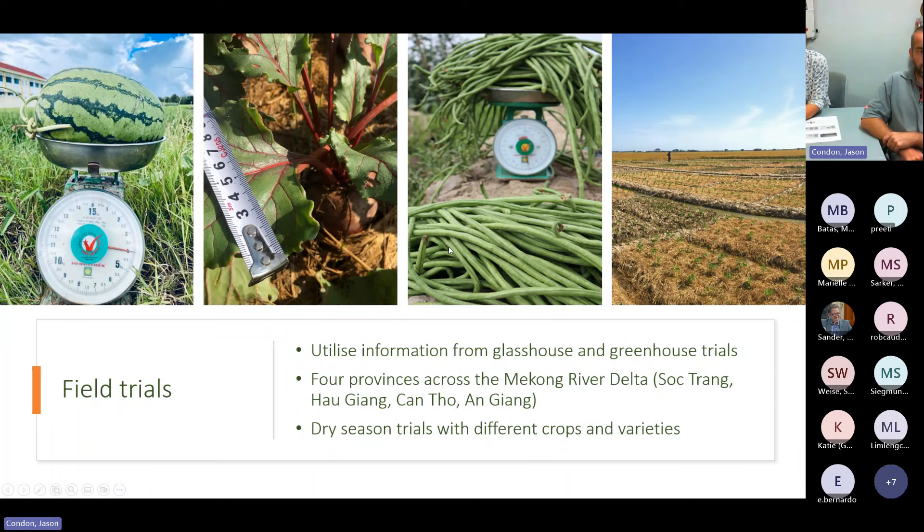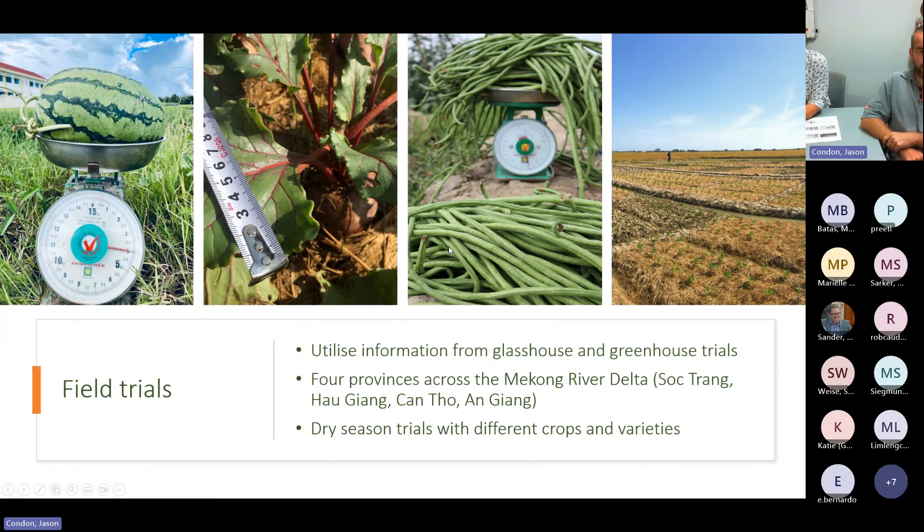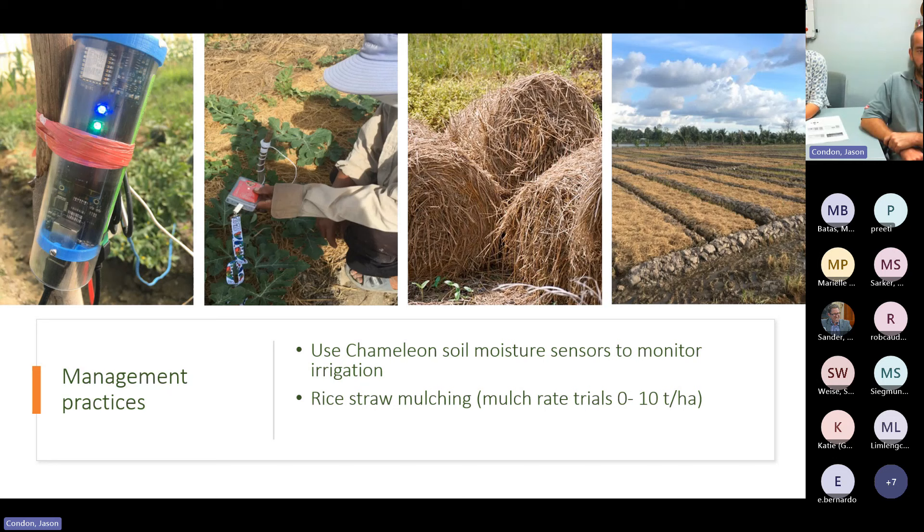Beyond species selection, we've looked at different management practices to optimize the growth of alternative crops. We use Chameleon soil moisture sensors, which are Australian-made, to help farmers understand irrigation schedules. Farmers are familiar with flood irrigation for rice, but upland crops have different water requirements. We use these tools to test irrigation thresholds, and also run rice straw mulching trials at different rates and combinations with compost and biochar, integrating these practices with raised beds.